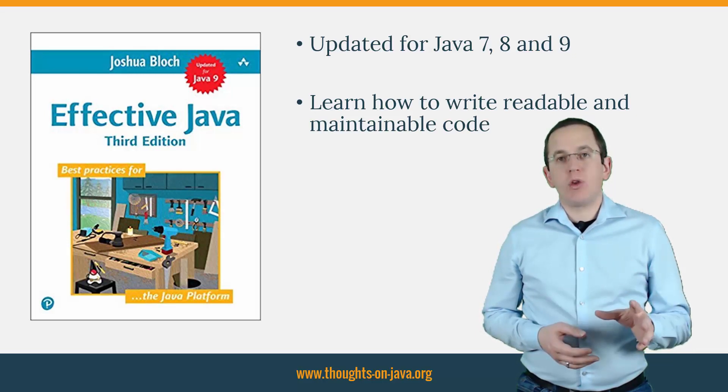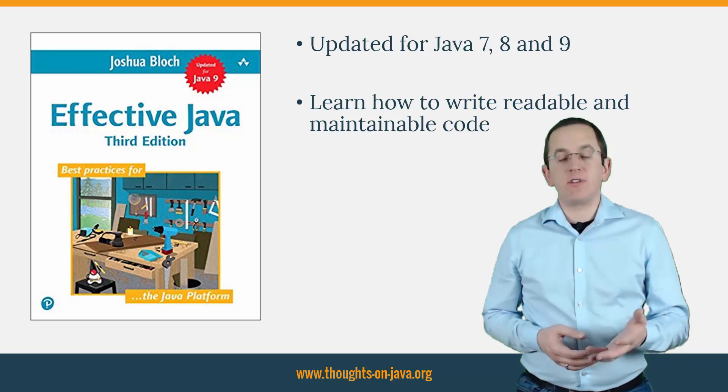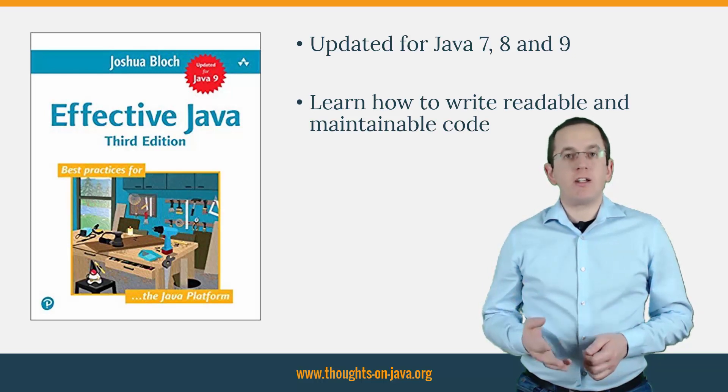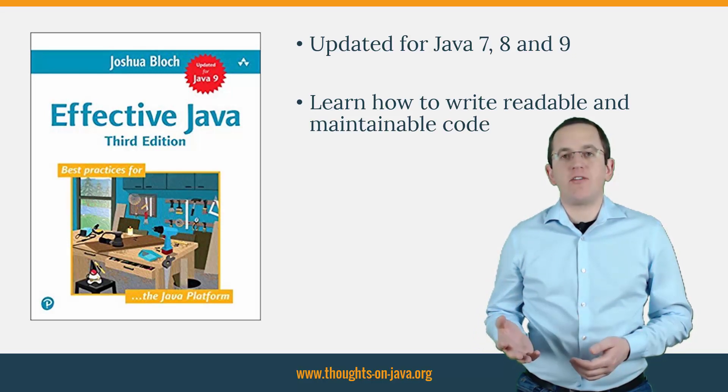That doesn't change with the 3rd edition, which he updated to include the features and paradigms introduced in Java 7, 8, and 9. Especially the chapters about interface design, generics, and lambdas are a must-read for every Java developer.